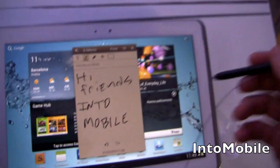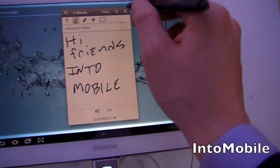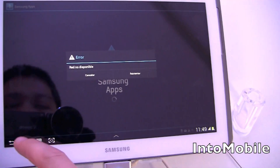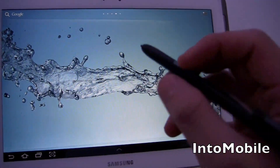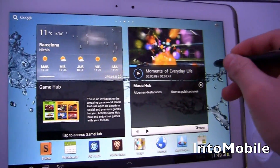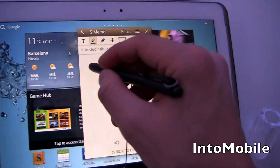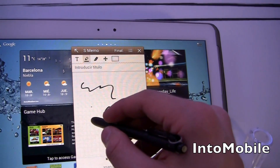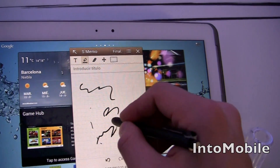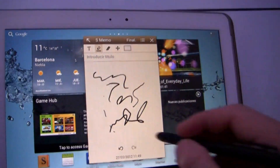So the main appeal of this is the S Pen. You can use it to interact with the device like you would your finger — swipe around — but there are also some special things you can do. If you tap it, it'll bring up the scratch pad where you can write. This is pressure-sensitive, so you notice how if I push it down it's different than if I just do it lightly.